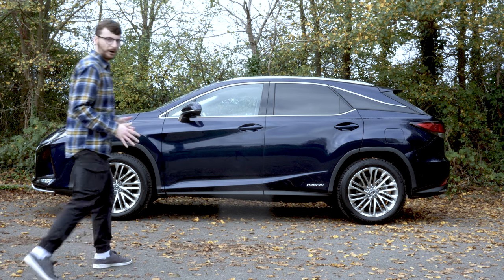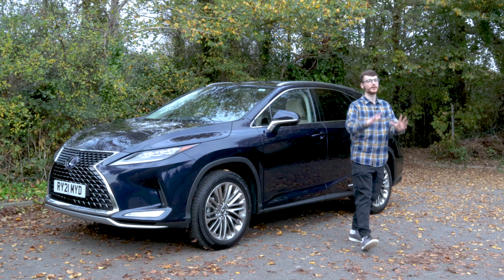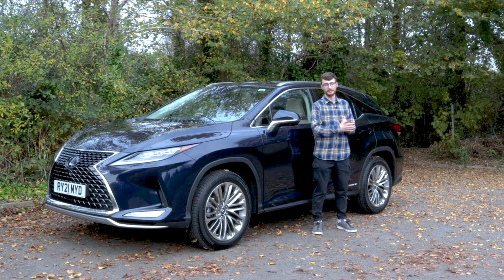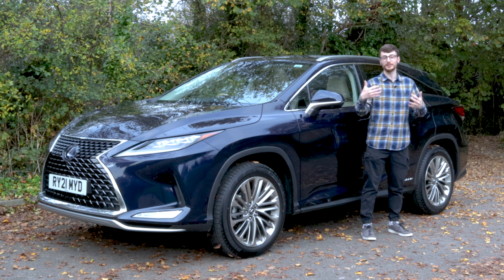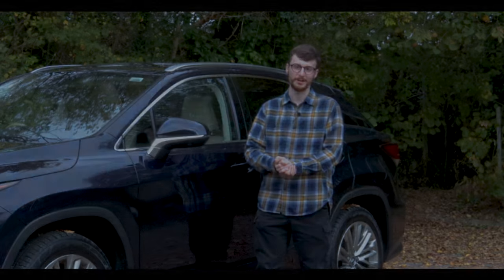Want to go hybrid with your next car? How about a comfortable, spacious, tech-laden and quiet luxury hybrid SUV, perfect for either businesses or families? This is the Lexus RX, and in today's review I'm going to give you all the information that you need so you can decide if this is your perfect next car.